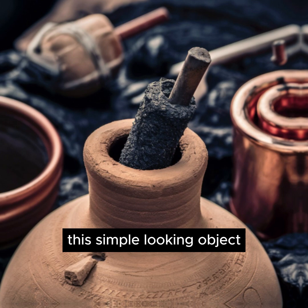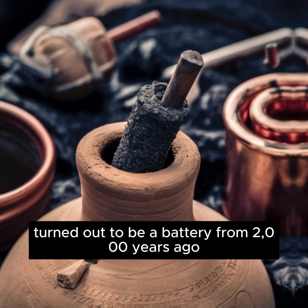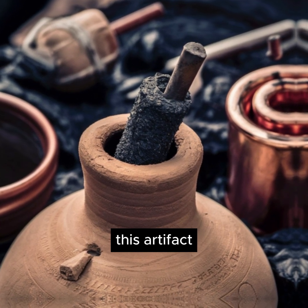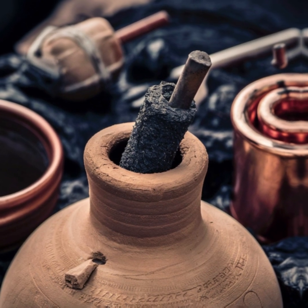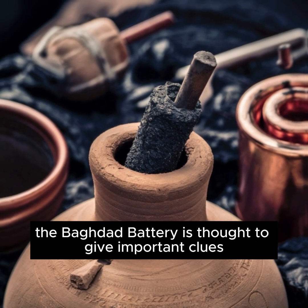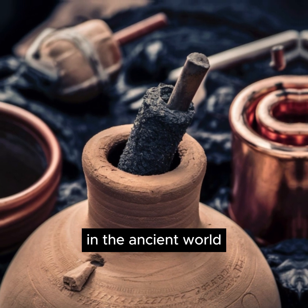This simple-looking object, consisting of a clay pot and metal rods, turned out to be a battery from 2,000 years ago. Known as the Baghdad Battery, this artifact caused great excitement in the world of archaeology and science. Although there is no exact information on how it works, the Baghdad Battery is thought to give important clues about the knowledge of electricity in the ancient world.